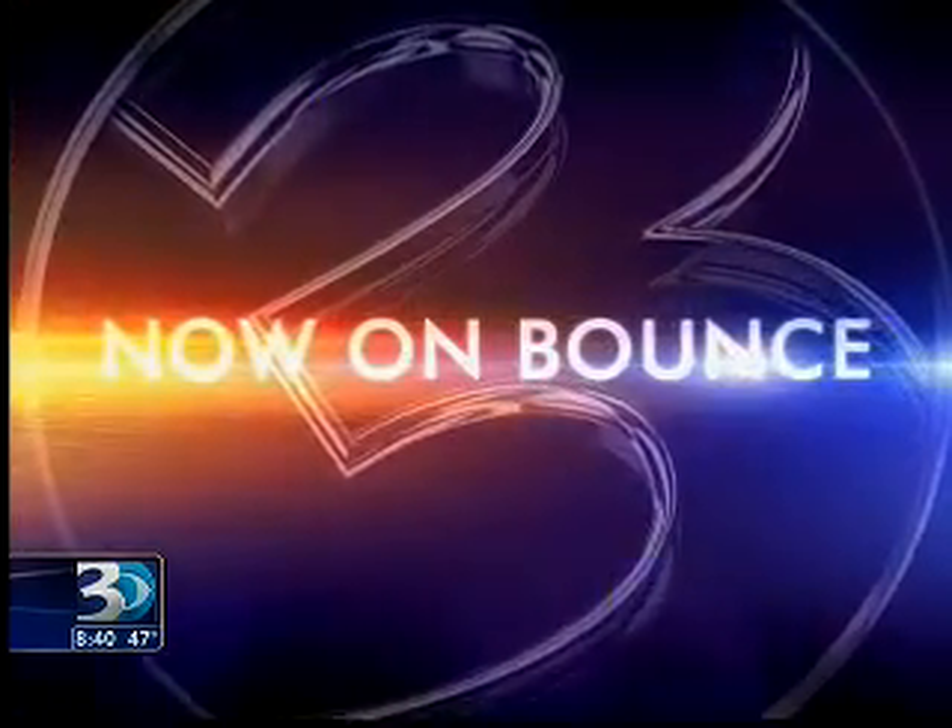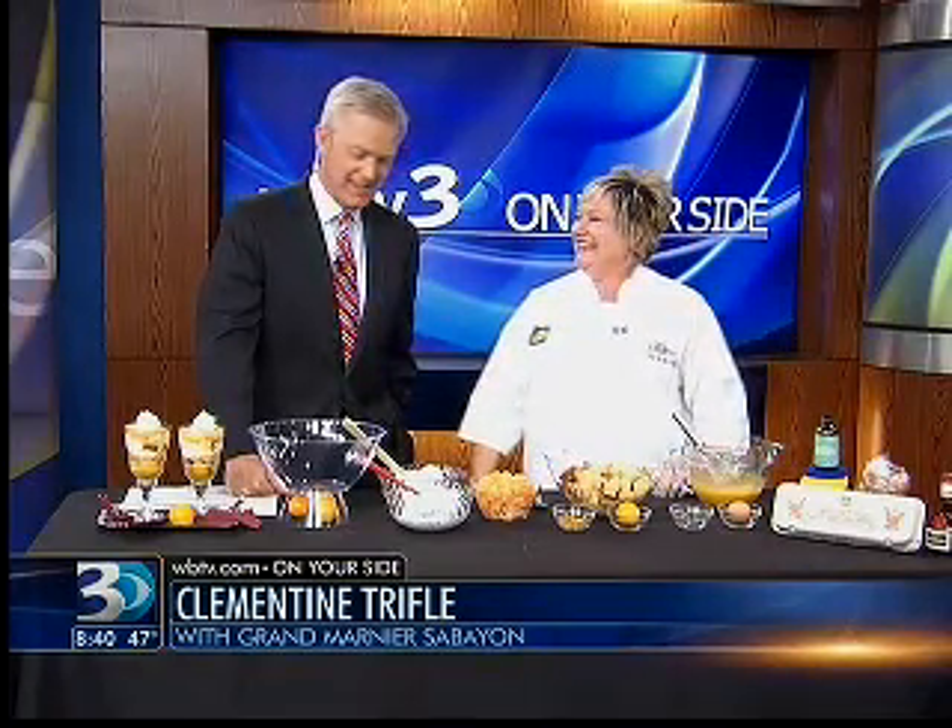And now on WBTV News This Morning on Bounce, decadence has come to the studio courtesy of Chef Jill Akerray, his personal chef, and now also working with the Fresh Market, which has a new store opening in the area.